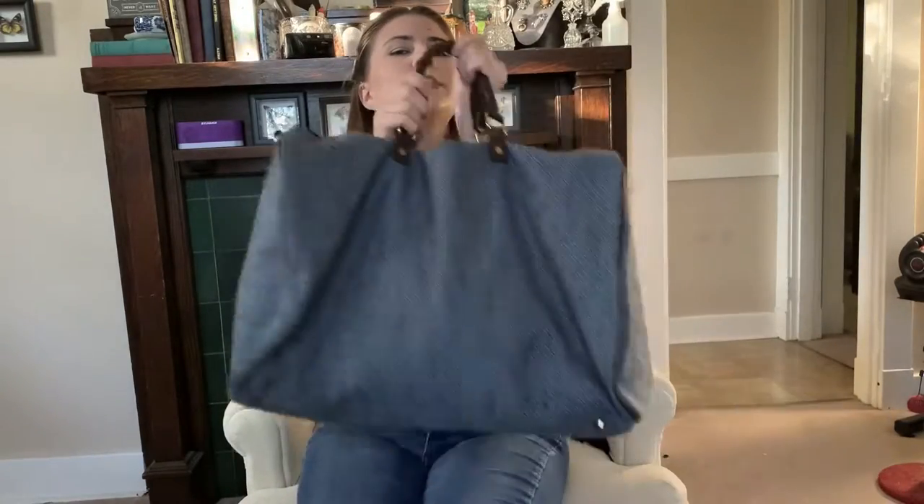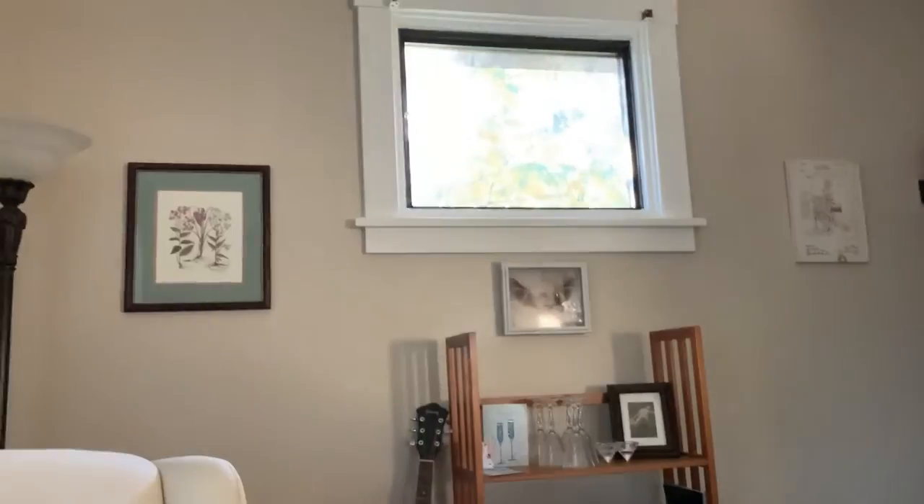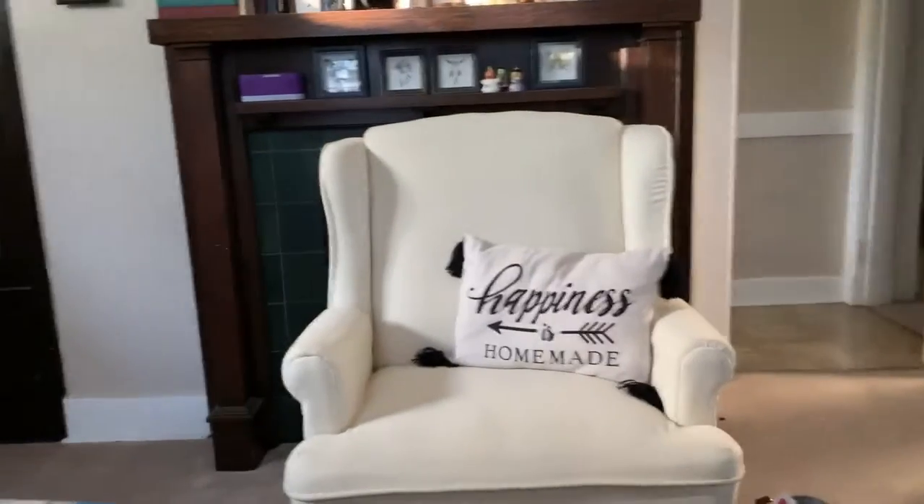Hello, today I thought I would do a little bit of a thrift haul. I wanted to go out with my friend. The cat is literally ripping apart the window — what a brat! I thought I would talk about my thrift haul. It's actually two separate hauls: today's was very small, and then one from earlier in the week, so it's a double haul.